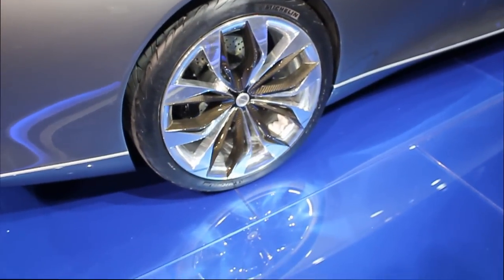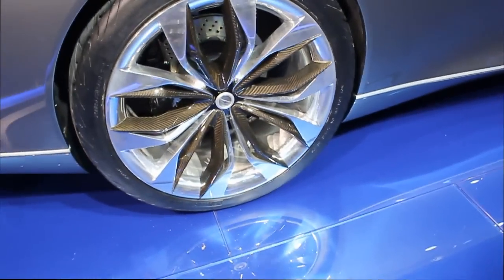You can see the wheels — it's very flashy. You have big calipers inside.